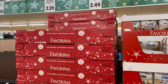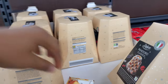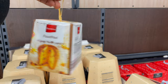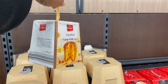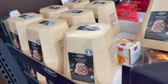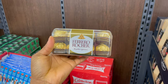Lidl is open for Christmas — they're beginning to stock up on Christmas food items and chocolates. Just look at this Favorina chocolate; I had fun checking it all out. They have all sorts of chocolate and food items that are Christmas-themed — I'll show more later in the video. And I love me some Ferrero Rocher.